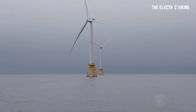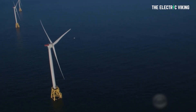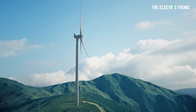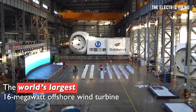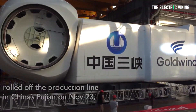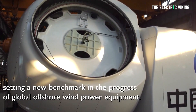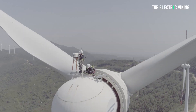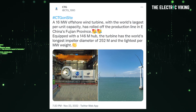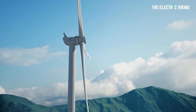The offshore wind industry has marked a new milestone this week — it seems like this is happening more and more often now — with the world's most powerful turbine, a 16 megawatt giant from Goldwind and China Three Gorges, rolling off the production line in East China's Fujian province. This milestone achievement was tweeted by CTG on Wednesday, boasting the turbine's world-topping per unit capacity.